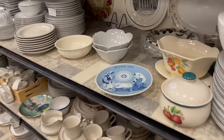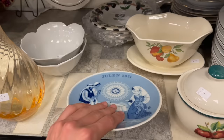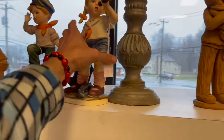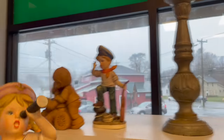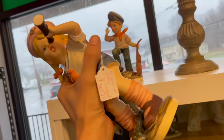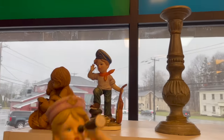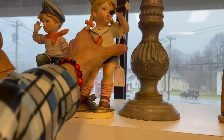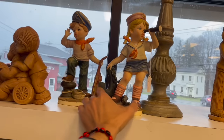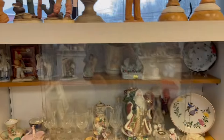Anything else? These aren't worth too much. These are two NAPCO sailor boy and girl — look how cute they are. The eyes and the face. Maybe $10, but they don't sell for that much, so I have to leave it.